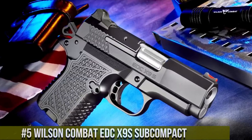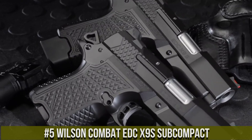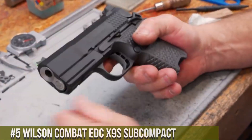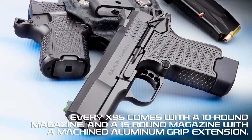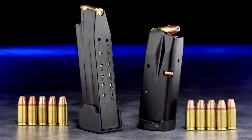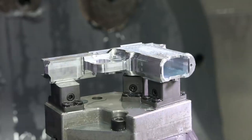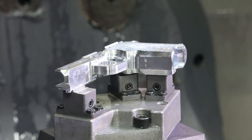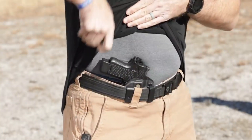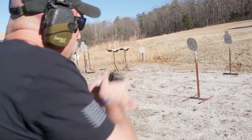Number 5: Wilson Combat EDC-X9S Subcompact — a compact and reliable semi-automatic pistol designed for everyday carry and exceptional performance. Built by Wilson Combat, the EDC-X9S Subcompact combines exquisite craftsmanship with cutting-edge features. This pistol features a lightweight aluminum frame and a shortened grip, offering a comfortable and secure hold. Its crisp trigger and match-grade barrel provide outstanding accuracy, and its compact snag-free design makes it perfect for discreet carry, with high-capacity magazine and low-profile sights.